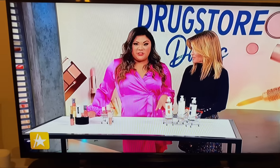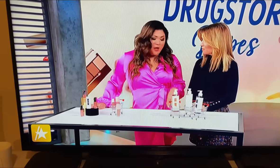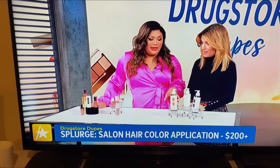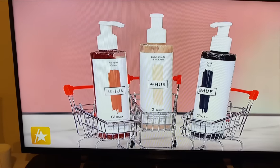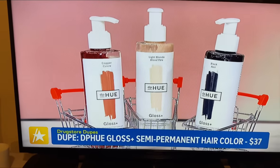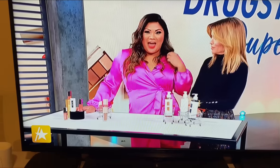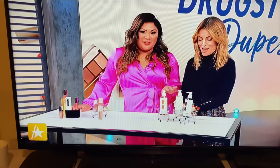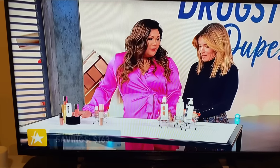At-home hair gloss. We all know that going to the salon to refresh your hair color or do a total transformation can set you back several hundred dollars. DP Hue Hair Gloss is the number one hair gloss on the market at $37. You pop it in your shower, put it on your hair for a couple of minutes, rinse it out, and it looks like salon-quality hair color for a fraction of the price.